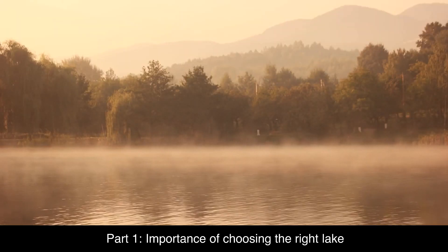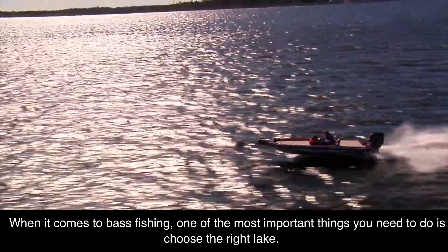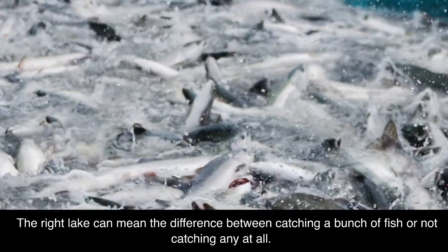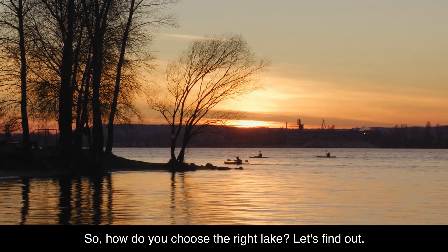Part 1: Importance of Choosing the Right Lake. When it comes to bass fishing, one of the most important things you need to do is choose the right lake. The right lake can mean the difference between catching a bunch of fish or not catching any at all. So how do you choose the right lake? Let's find out.